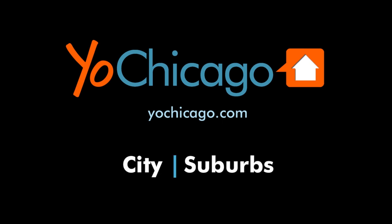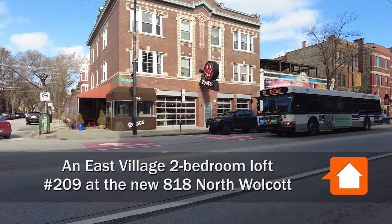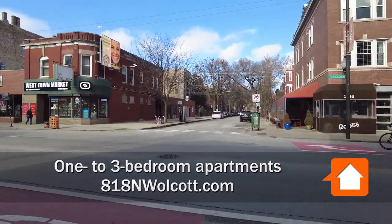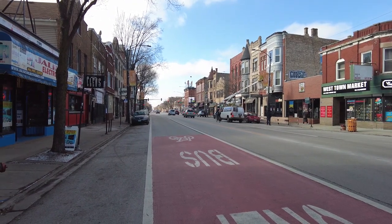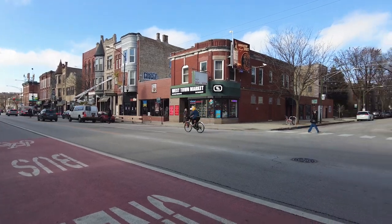This is Joe from YoChicago.com. I'm in the East Village neighborhood on Chicago Avenue, a pedestrian-friendly, bike-friendly strip of bars, restaurants, and locally owned shops. I'm looking at Roots Pizza, the West Town Bakery, and turning toward Cleo's and High Dive and the Mariano's Grocery just over a block away.